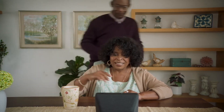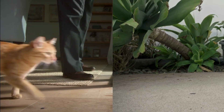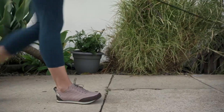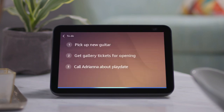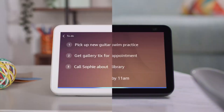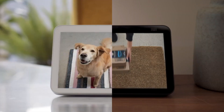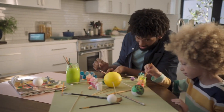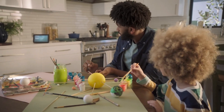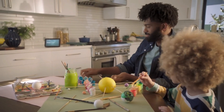Aside from video calls, the Echo Show 8 serves as a hub for various tasks. Your mom can view and manage her grocery lists, display family photos, and even watch videos. With support for streaming services like Netflix and Hulu, she can enjoy her favorite shows and movies directly on the device. Moreover, the Echo Show 8 can control a wide range of smart home devices. Your mom can use voice commands through Alexa to adjust the lights, control the thermostat, or even lock the doors if she has compatible smart home devices installed. The newer version offers faster performance compared to its predecessor, ensuring a smooth and responsive user experience.